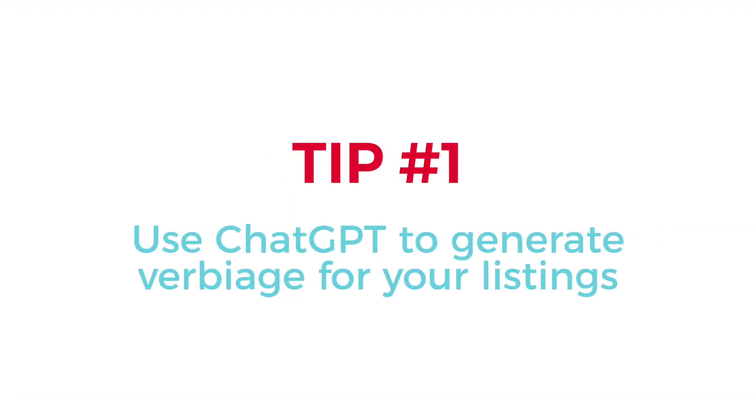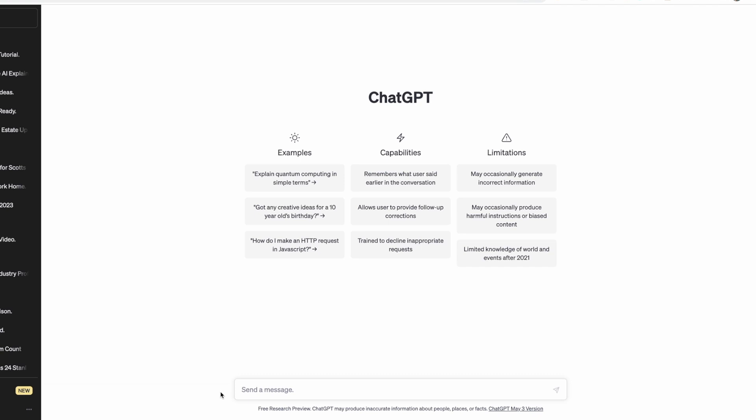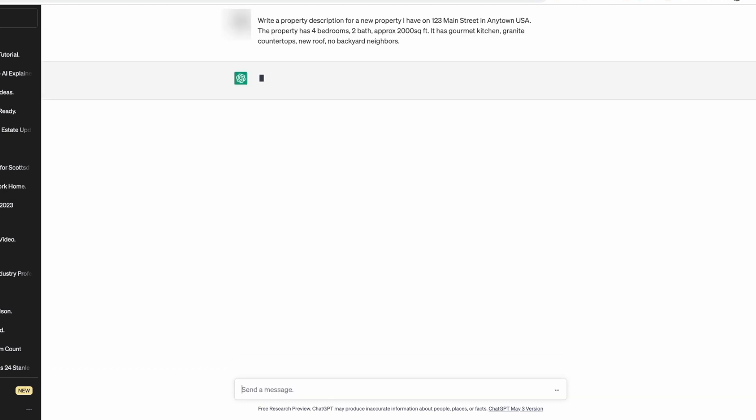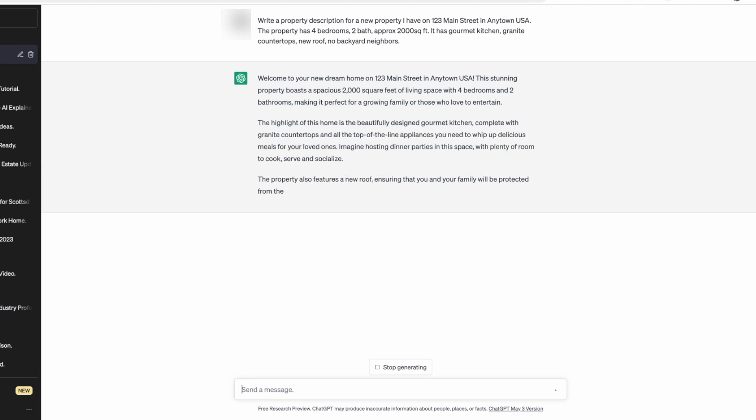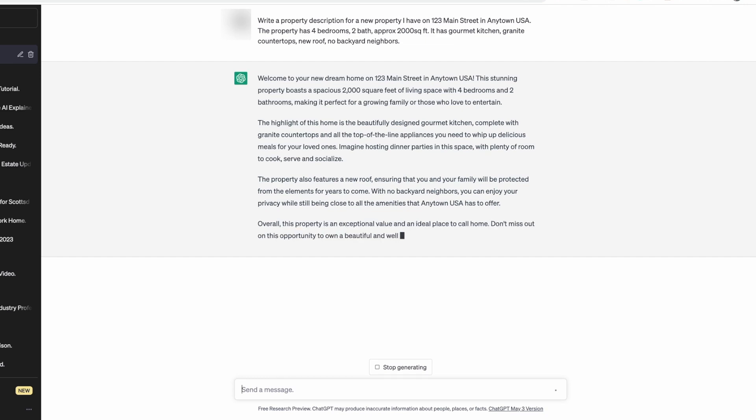Tip number one: use ChatGPT to create verbiage for your listings. Now, I'm sure a lot of you are already doing this — you're probably going to ChatGPT and saying something like, write a 500 to 1,000-word property description about 123 Main Street, here's the property details, here's what the tone should be. But what I want to encourage you to do — and this is where the hack comes into play — is to think about all the different types of marketing you do with your listings.